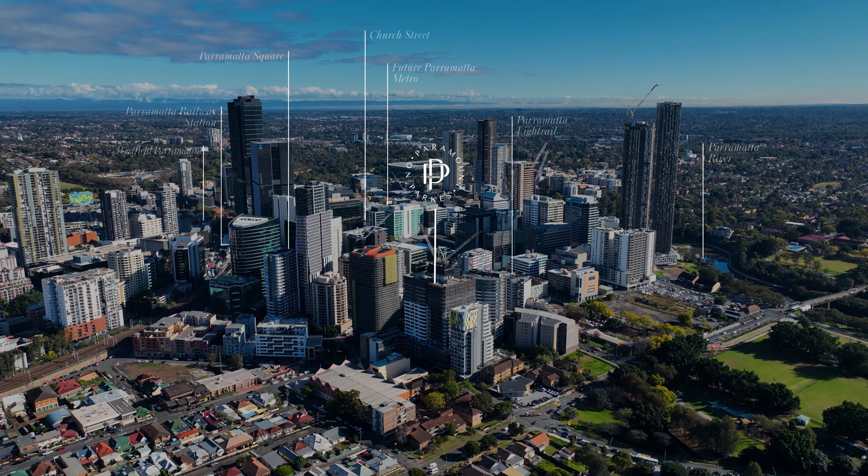Hi, I'm Andrew Stacey from A-Land with a project update on Paramount on Parks, our new mixed-use development on the Parramatta CBD Fringe.